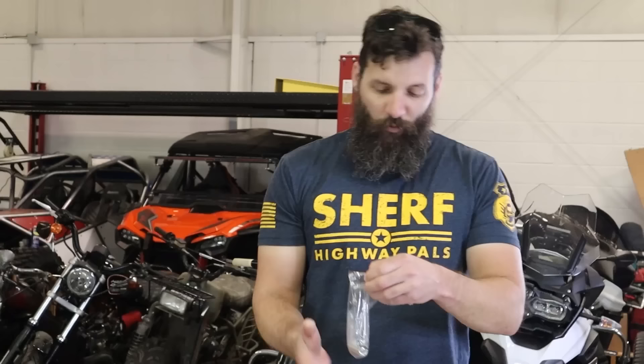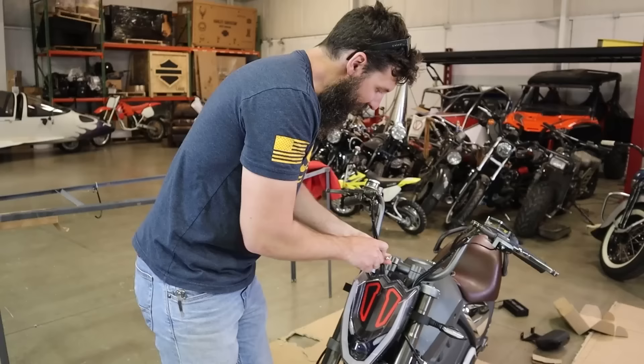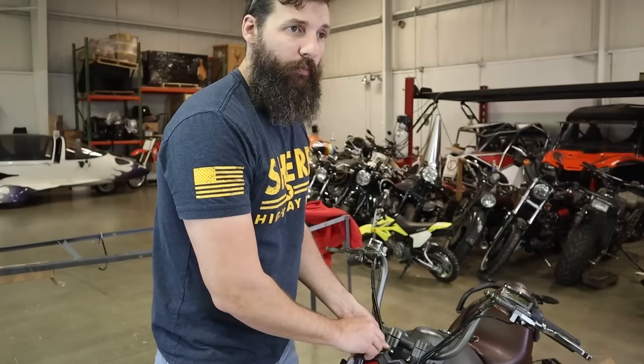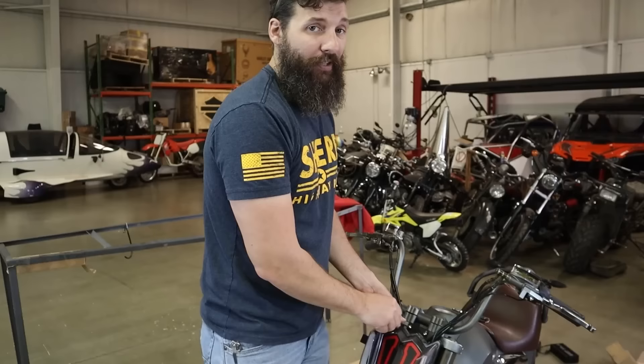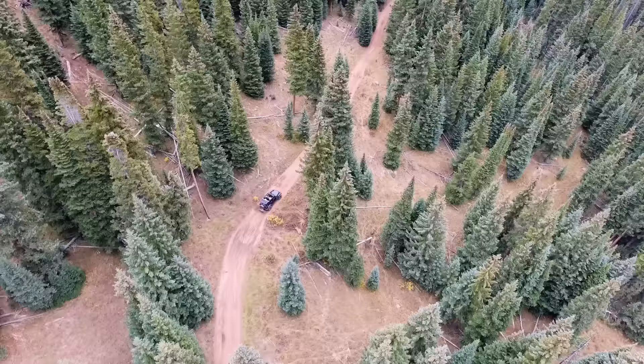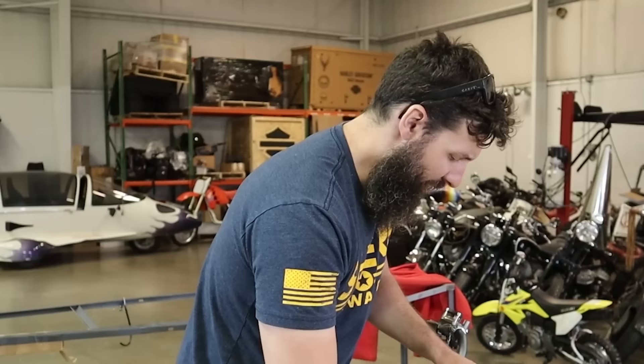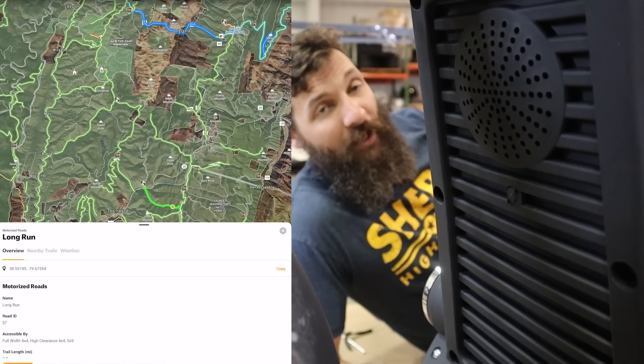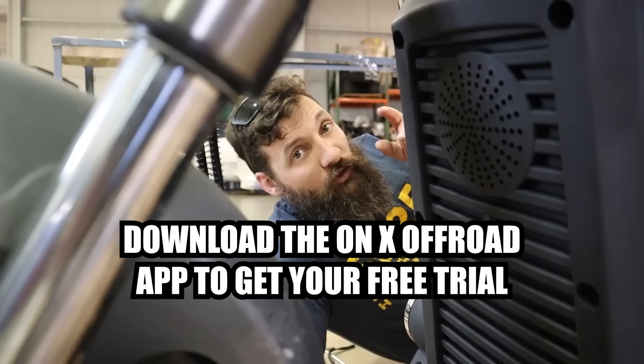This video has been sponsored by our boys over at Onyx. Onyx is an off-road map system — kind of like Google Earth or Apple Maps, except it's made for people who go off-road. Google Maps plots roads but doesn't do trails; Onyx does all off-road trails. If you get the Onyx Elite, it shows you who owns the property and how big it is. It also tells you what that trail is capable of based on your vehicle. Onyx gave my viewers 20% off their subscription — check it out.